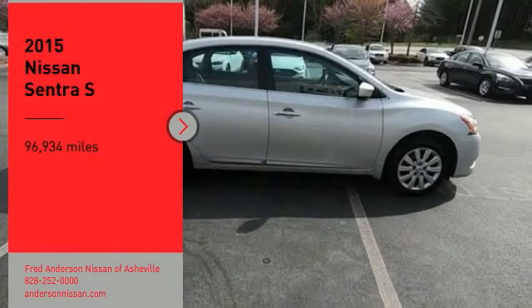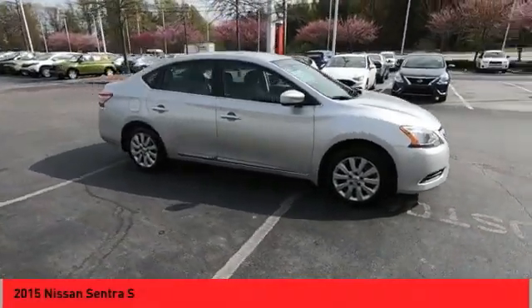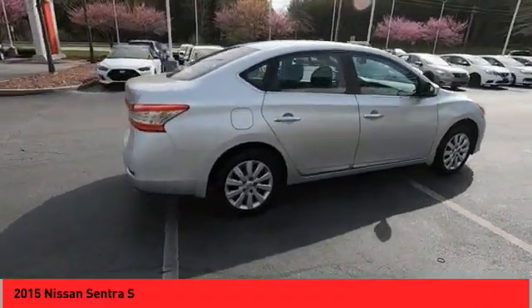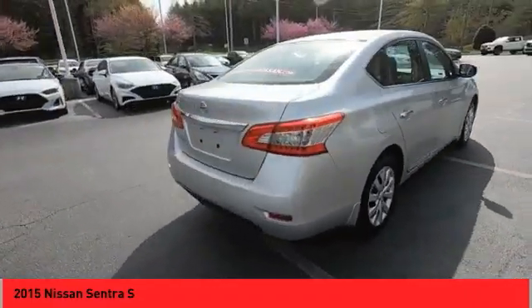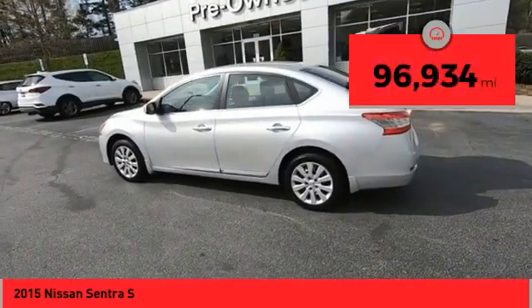Come test drive the 2015 Sentra with its spacious and versatile interior and stellar fuel efficiency. The Nissan Sentra is the obvious choice for anyone who wants to enjoy a stylish and comfortable ride. This vehicle has less than 100,000 miles.